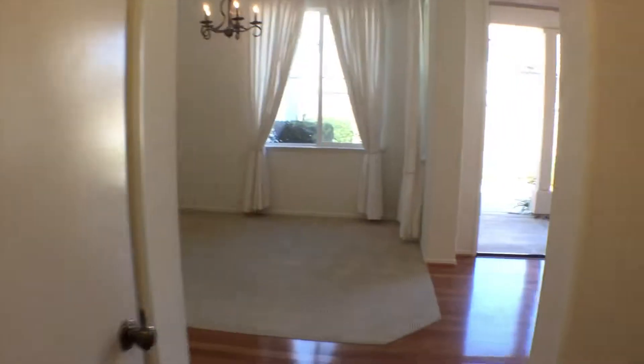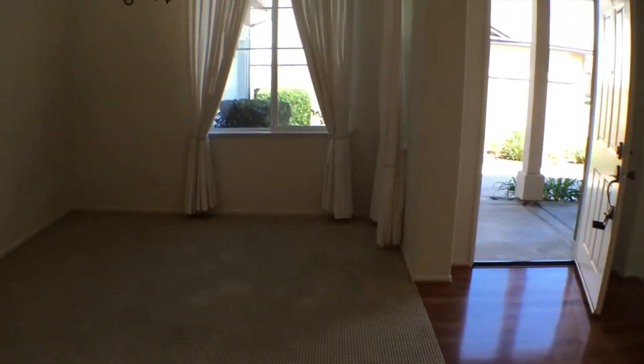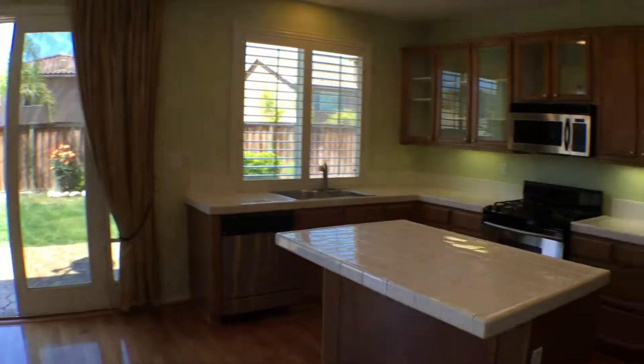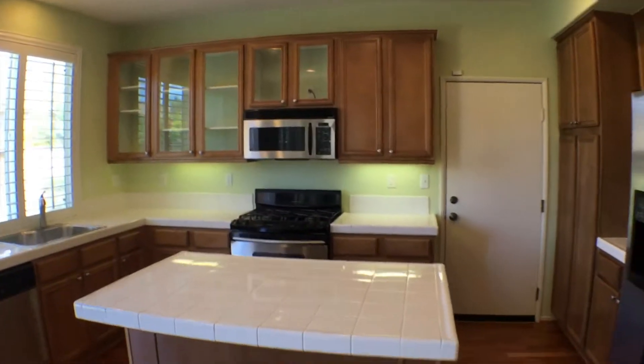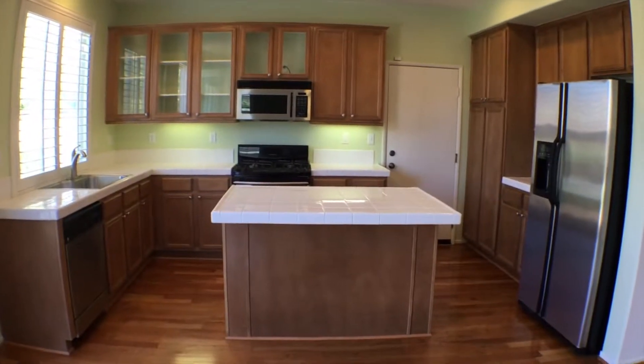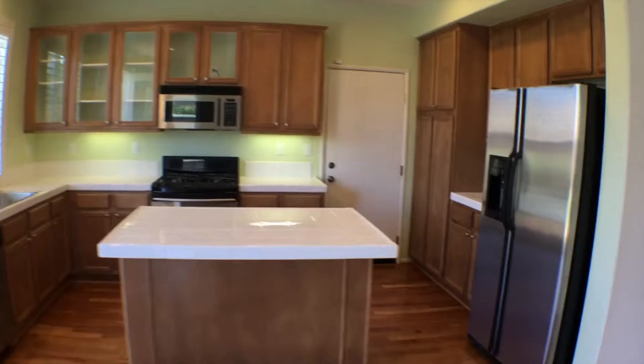Let's go back inside and look at the kitchen. If we come here to the left, that will give us access to the kitchen. Here we can get a nice good view of the kitchen, the island, and all the appliances in there.